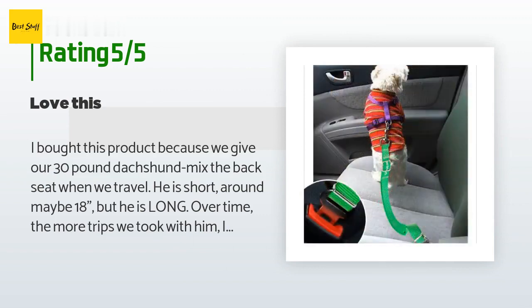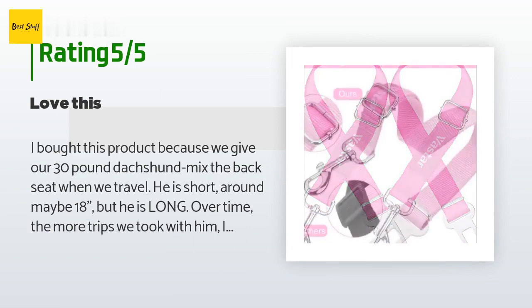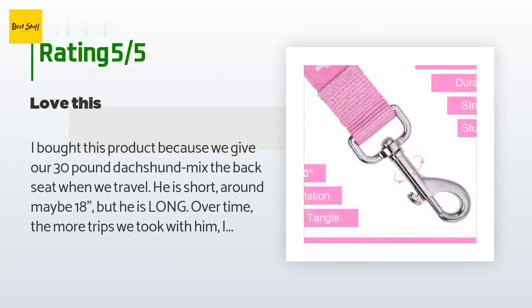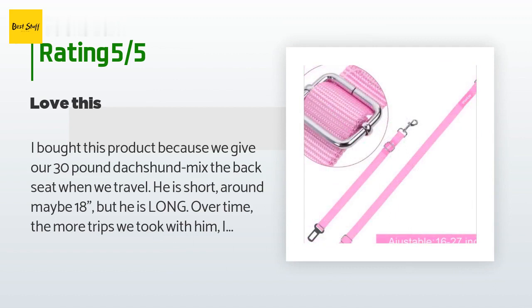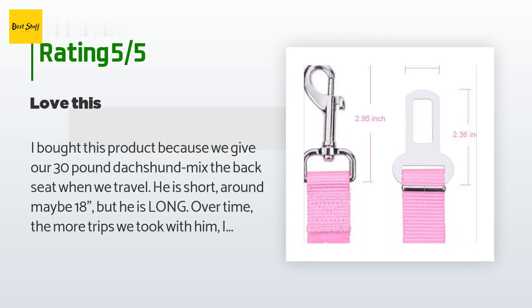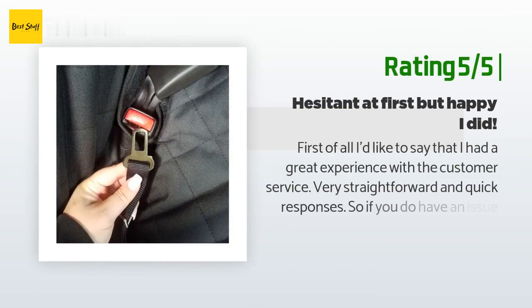Thankfully we've never had to test it for safety, but here's what I love about this product: it's adjustable, so we have it at a length that allows him to move around the back seat but not enough lead for him to jump over his hammock seat protector and into the front seat. He doesn't get tangled up too much — he loves burrowing under his blankets and spinning around — but I don't find him tangled up as much as I feared.